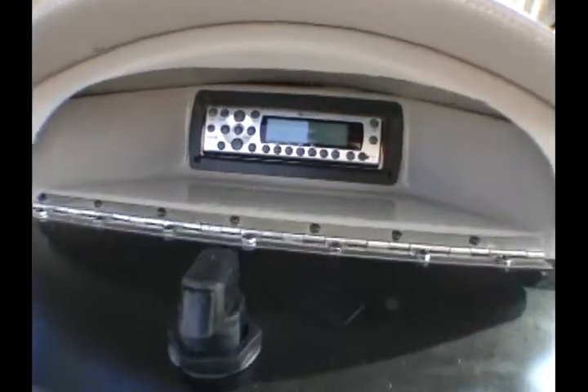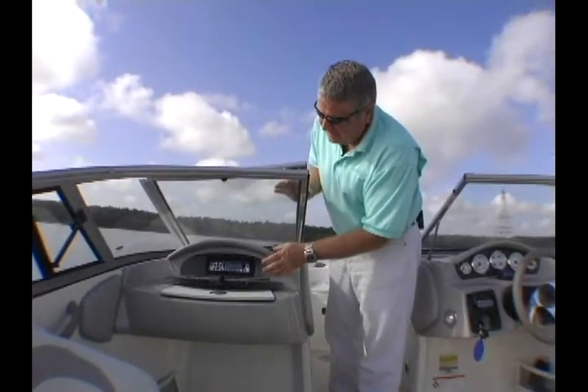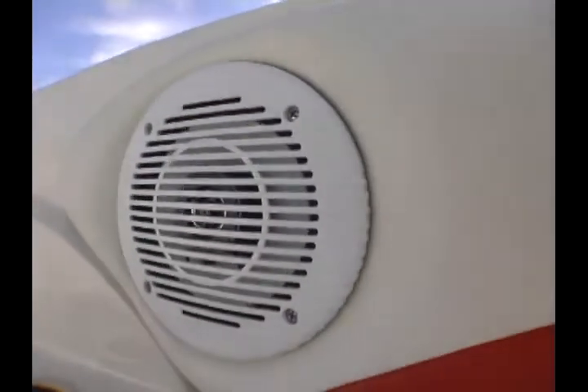No family recreational boat would be worth its salt without a really awesome stereo. This one's got the MB-Quart high-output stereo head tucked away in the glove box. The waterproof remote controls it from the helm, and there are four speakers on board this boat, also protected from the weather. We think that's a really nice setup. The Stingray 225LR is a well-appointed family boat with a lot of premium features. Check it out at your Stingray dealer.